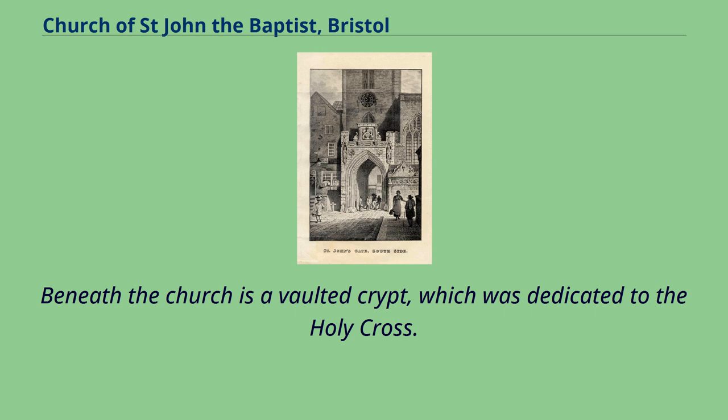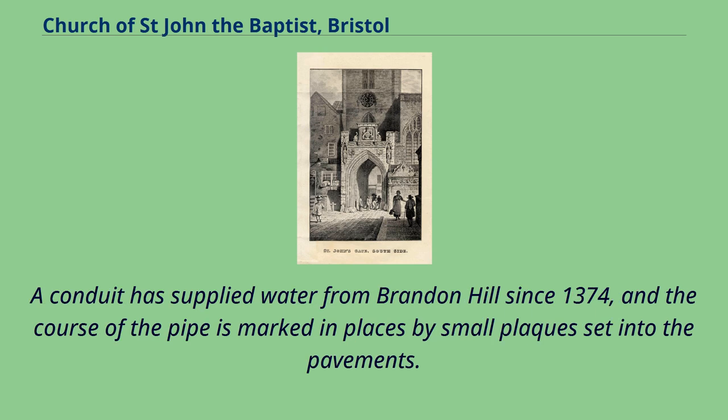Beneath the church is a vaulted crypt, which was dedicated to the Holy Cross. A conduit has supplied water from Brandon Hill since 1374, and the course of the pipe is marked in places by small plaques set into the pavements.